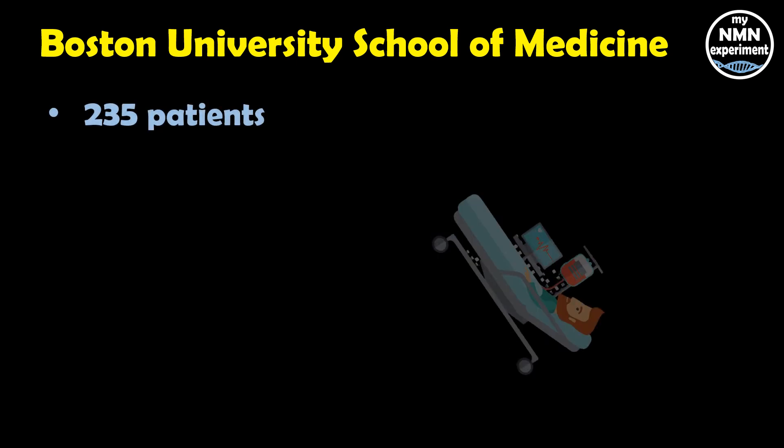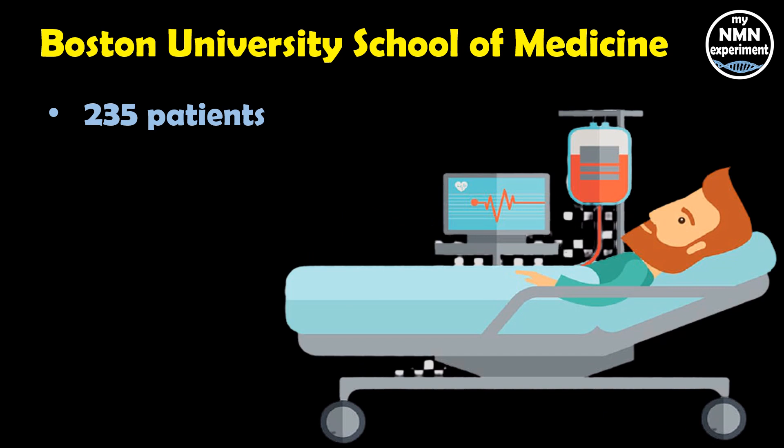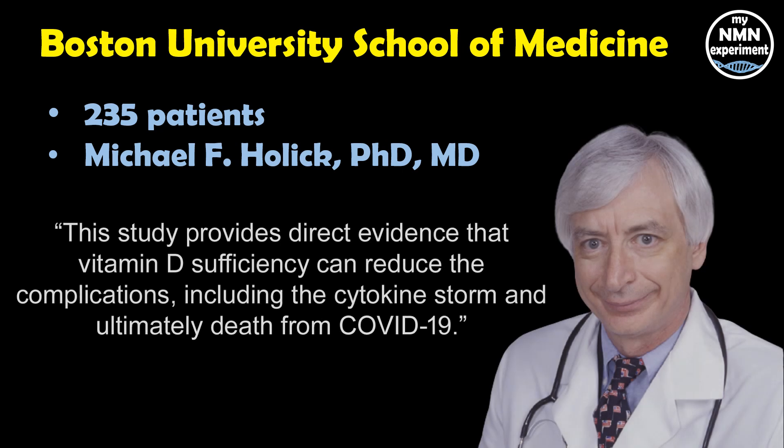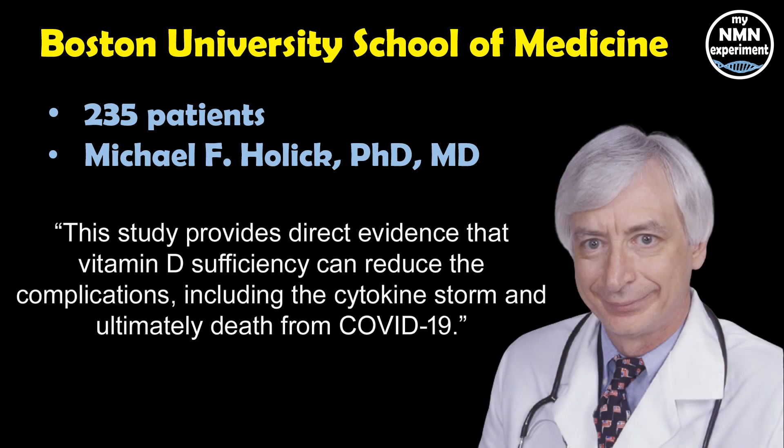The study took place at the Boston University School of Medicine, where the vitamin D levels of 235 hospitalised COVID-19 patients were measured. Author of the study, Michael F. Holick, PhD, MD, Professor of Medicine, Physiology, Biophysics, and Molecular Medicine at Boston University School of Medicine, said: 'This study provides direct evidence that vitamin D sufficiency can reduce the complications, including the cytokine storm, and ultimately death from COVID-19.' A cytokine is a small protein important in the cell signaling process. A cytokine storm is where too many proteins are released into the blood too quickly, and this can be deadly for humans.